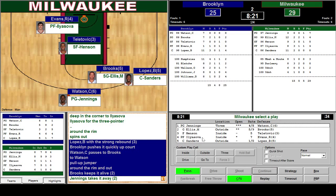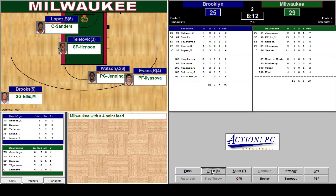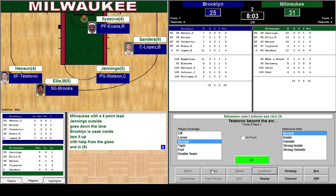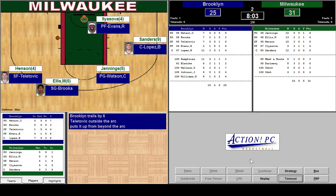Jennings on the outside for the three and Ellis on the outside against Brooks. I'm going to see if I can get Ilyazova open. We're going to pass the ball and see if we can get another set. Ilyazova isn't much better. I see Watson's guarding — I'm going to drive to the hoop. Jennings outside goes down the lane. Brooks weak inside lays it up off the glass and in.